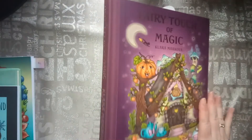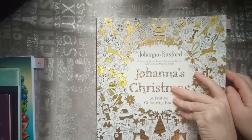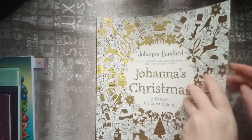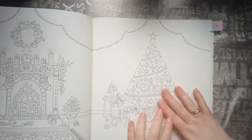So that was the stocking. The next one was a Christmas tree. That one I also found in a lot of my coloring books, but I chose from Johanna Basford's Christmas. I chose this one — I like this one the most.